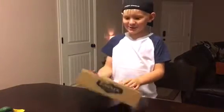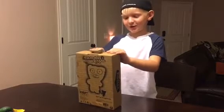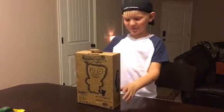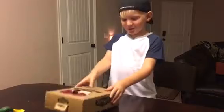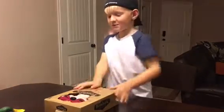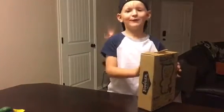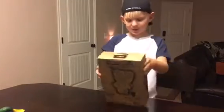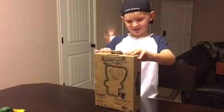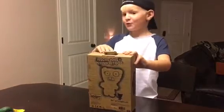Hi guys, today I'm gonna be talking about this thing that's an ugly funny monster called a Fuggler. So a Fuggler is — there's not much to talk about but we're gonna be unboxing this at the end of the video. Right now there's a lot to know about a Fuggler.